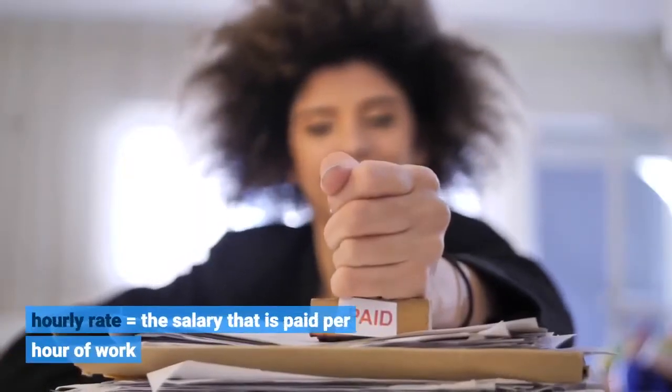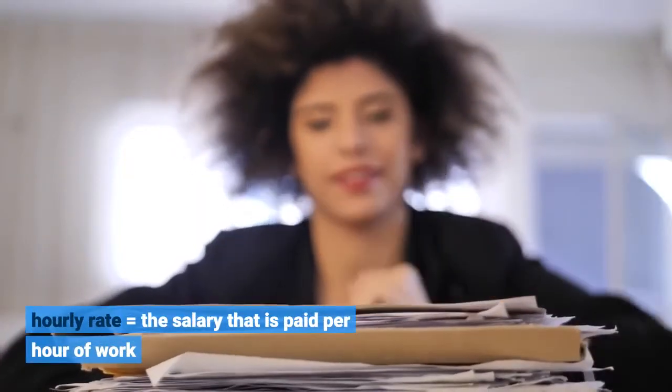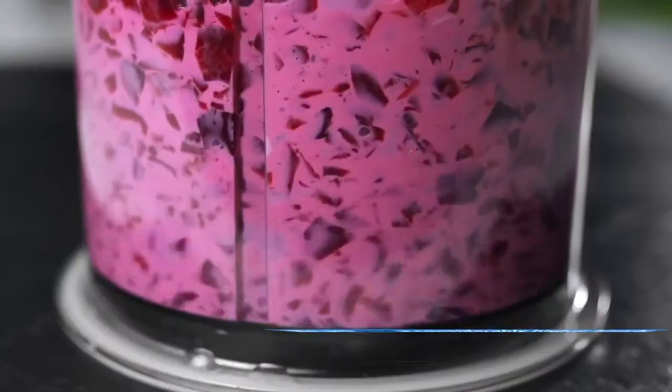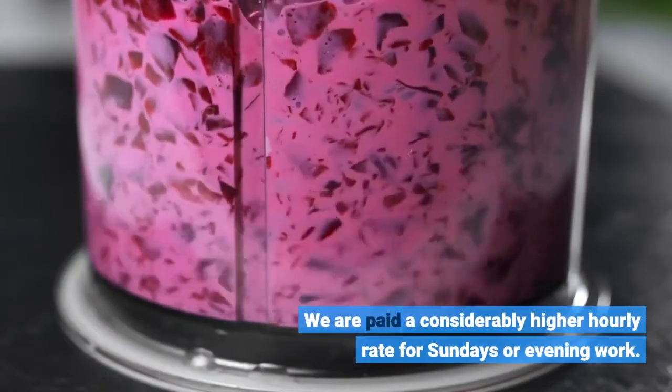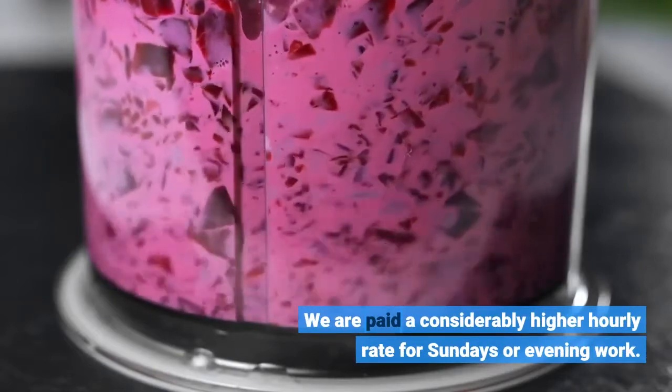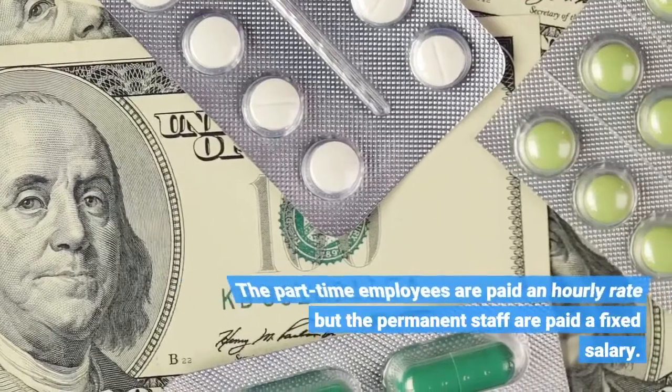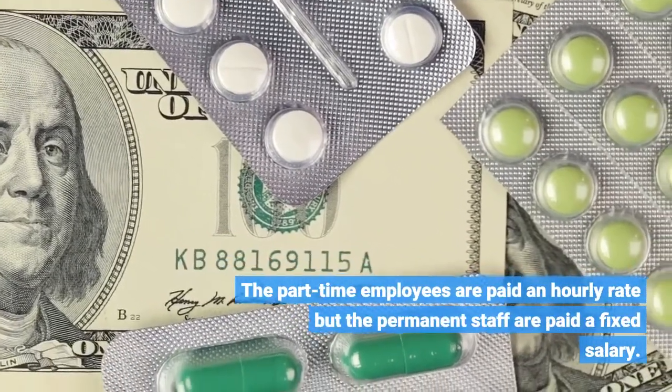Hourly rate equals the salary that is paid per hour of work. We are paid a considerably higher hourly rate for Sundays or evening work. The part-time employees are paid an hourly rate but the permanent staff are paid a fixed salary.